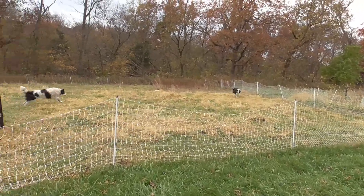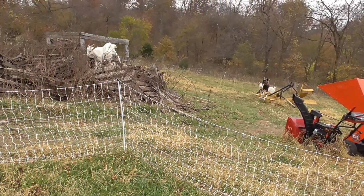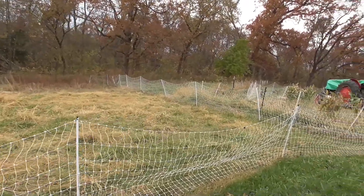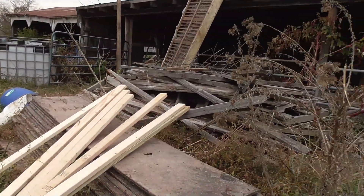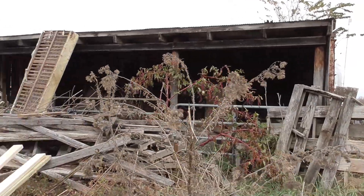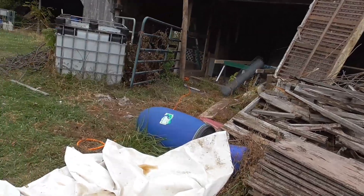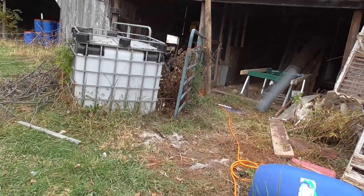The goats have pretty much eaten this area down and we'll need to be moving them to another section of grass and pasture here shortly — it will probably be out in that area. And if you remember the old shed, we've got a railroad car there with a lean-to up against it. We inherited all this gray lumber. The lighter colored lumber is ours and it's fresh, being used to build a chicken coop inside here.